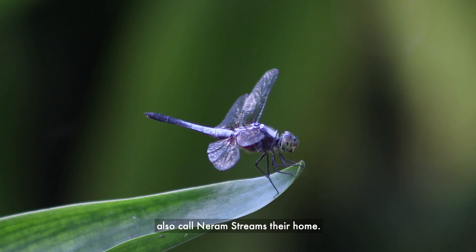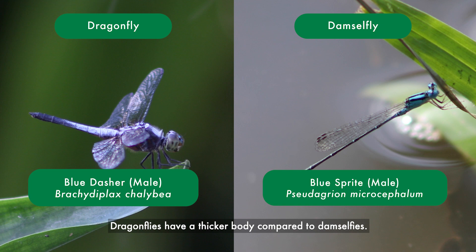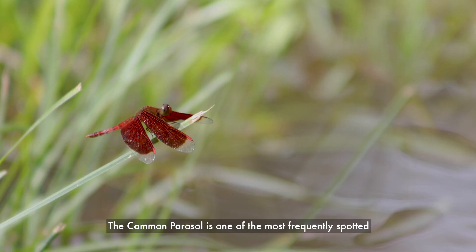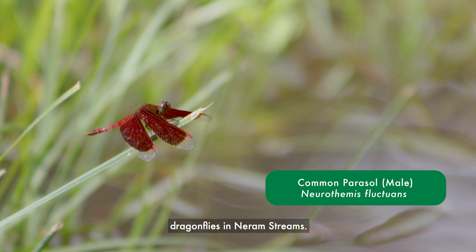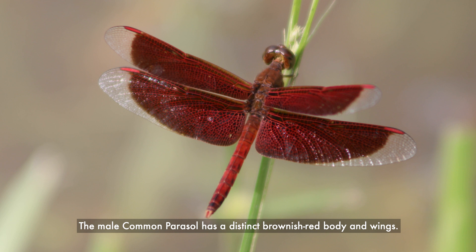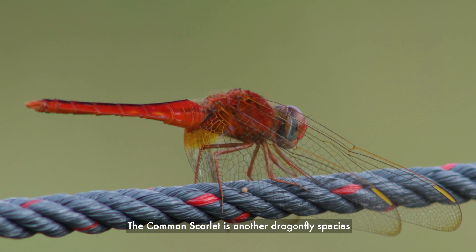A number of dragonfly and damselfly species also call Niram Streams their home. One way to tell them apart is to look at their body shape — dragonflies have a thicker body compared to damselflies. The common parasol is one of the most frequently spotted dragonflies in Niram Streams. The male common parasol has a distinct brownish-red body and wings.